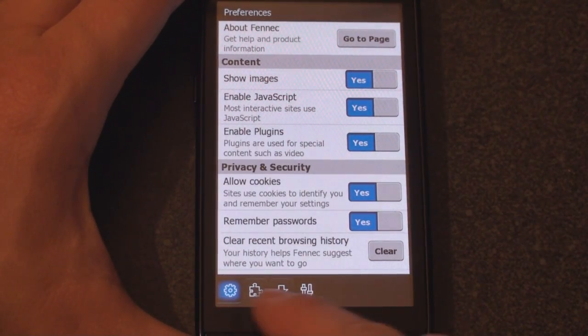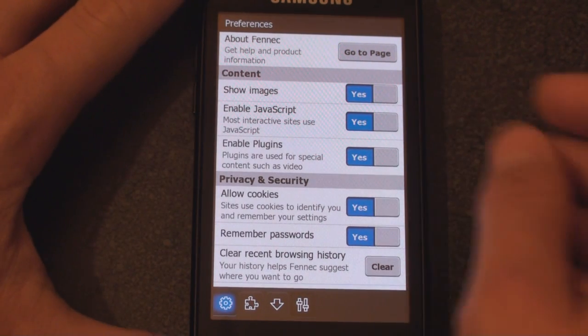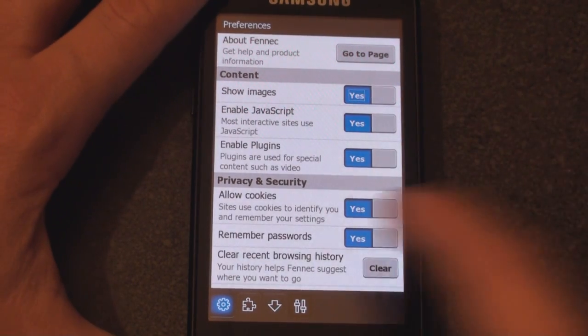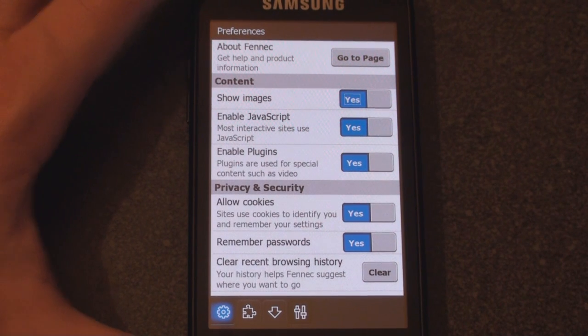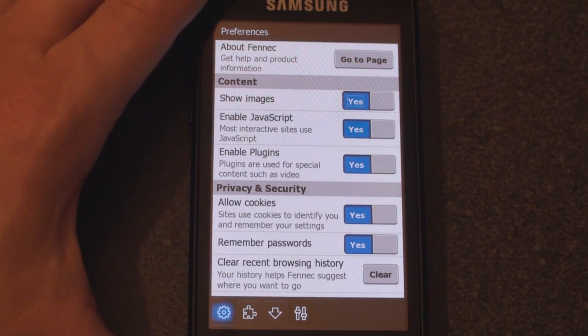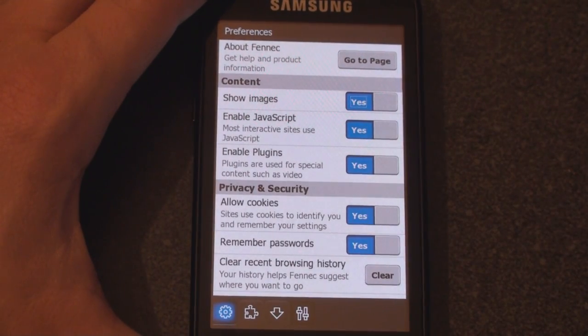They've moved the location of the icons — now they're on the bottom, they used to be on the left side, so they really optimized page space. Now they have this kind of yes-no toggle switch to turn on and off images, enable JavaScript, enable plug-ins. One of the great things about Fennec when it's fully developed is that you'll be able to get a lot of plug-ins and customize the browsing experience, kind of like you can do on Firefox on the desktop.